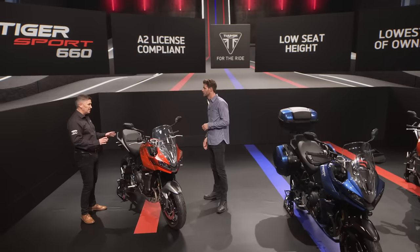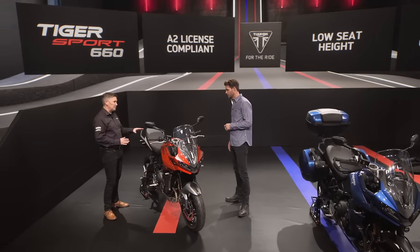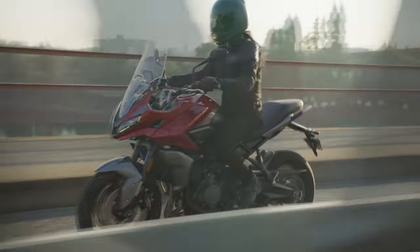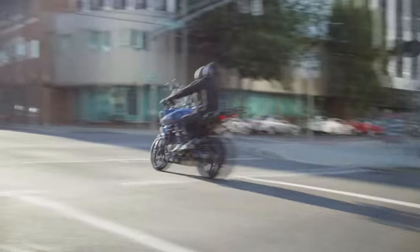Given who buys these bikes in Europe, I assume it's A2 compatible? Absolutely. Accessibility is key in this category. Not only can you make this A2 compliant with an accessory kit that can be taken off again after you've passed your test, but it's also got a great low seat height, really easy handling, and the lowest cost of ownership in the category.